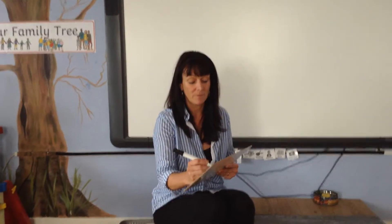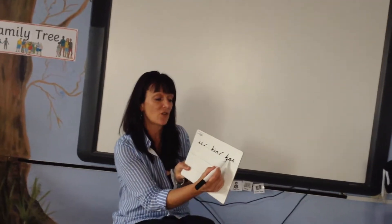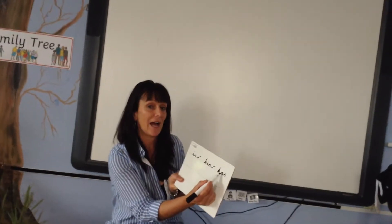The next one I want you to write is 'has', has. Mrs. Aldrich has a really big dog at home. I haven't got a really small dog — I'd like a big dog! Has on your board. Okay, H-A-S, has.